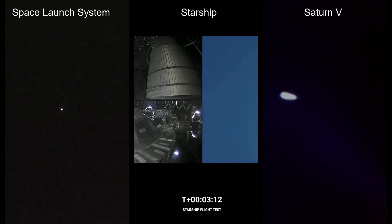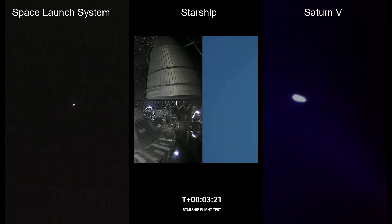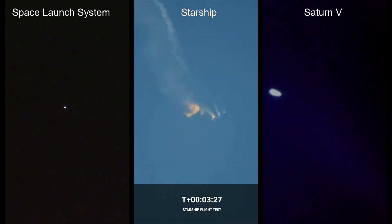Just over three minutes into the flight of Artemis 1, now traveling over 4,060 miles per hour, 83 miles down range. We just had confirmation that the service module fairing has separated. As of right now, we are awaiting stage separation, where Starship should separate from Super Heavy. And the launch abort system pyros have fired, separating those from Orion as well.